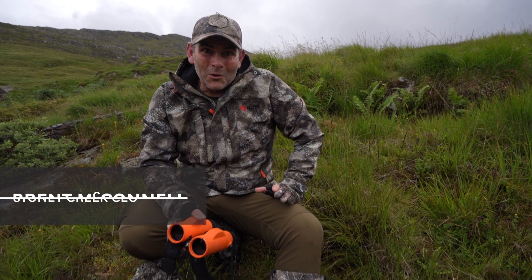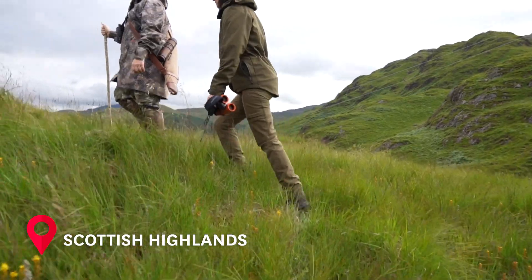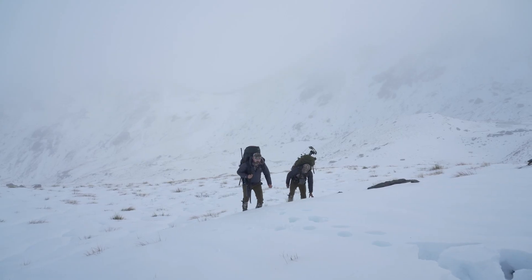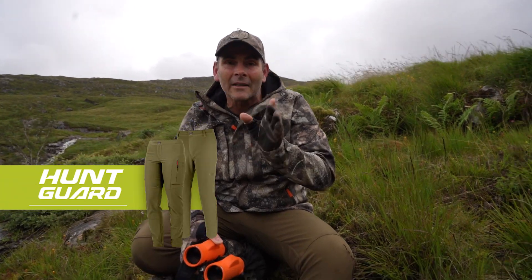Welcome to Stony Creek Tech Talk here in the UK. We're sitting up here on Glen Fallock, 30,000 acres up in the Scottish Highlands, just before the season in 2022. I've got to show you this amazing product we've been hammering at home — done over 150 days in all different applications — and it's the Primeflex Stony Creek Huntguard Trousers.